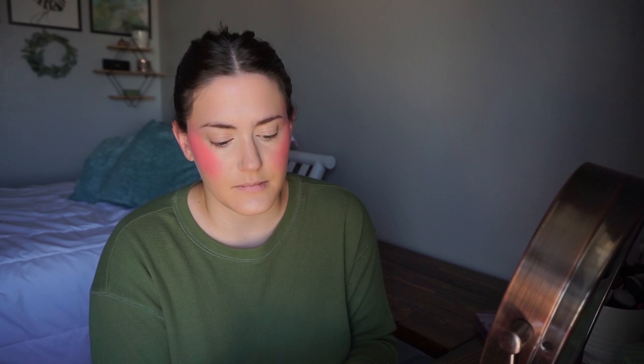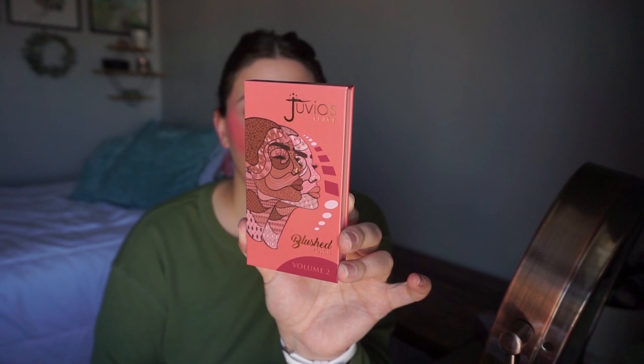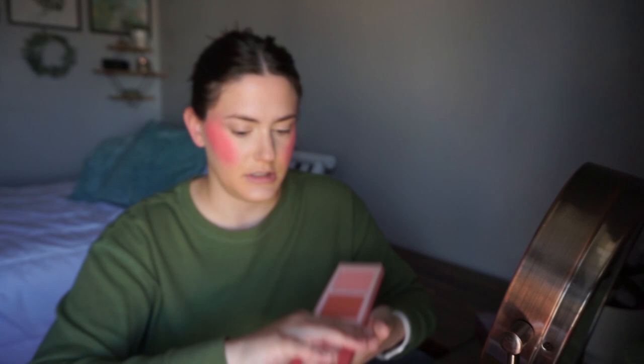They were sold out of the shade I was going to get in the bronzer palette, but I did get the blush palette that I thought would work for me — Volume Two, with five shades. These are more my lane: an orangey one and a real peach. I picked good and I'm so happy about that.